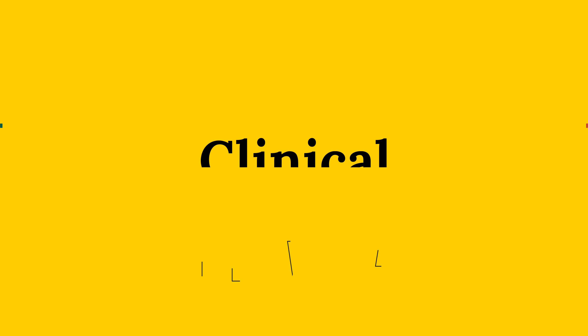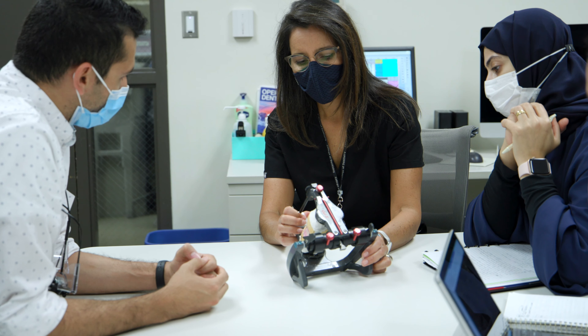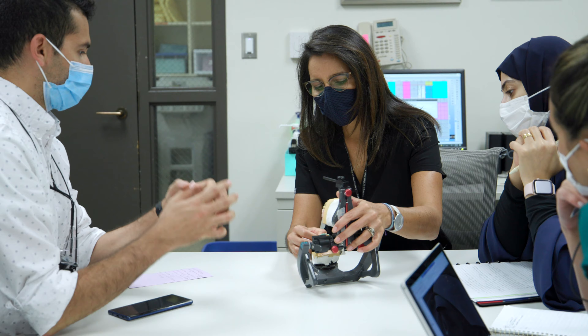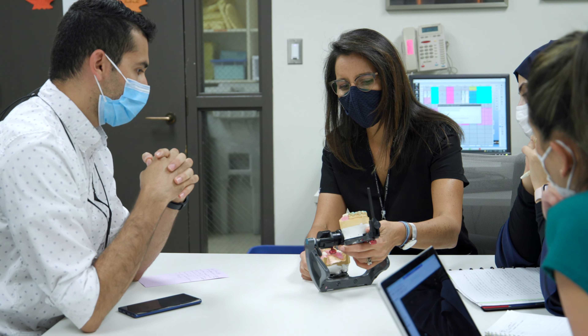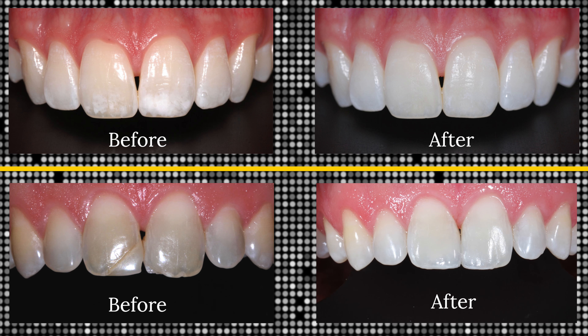I've had the chance to work, believe it or not, on patients aging from 11 to 91. In the operative dentistry department, specifically for grads, we see a wide variety of cases. We definitely see more advanced cases than what the D4 student may be exposed to. We see a huge range of cases, from simple procedures to huge, extensive full mouth rehabilitations.